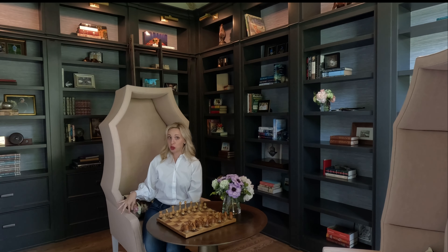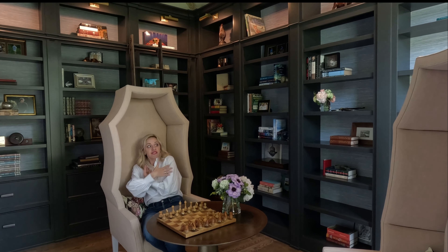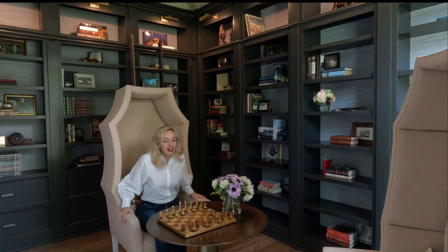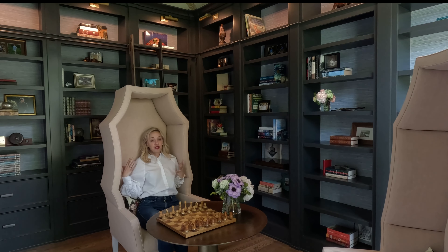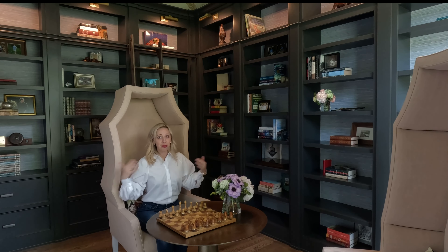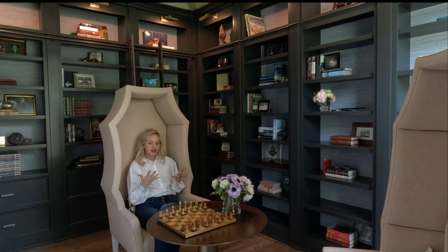I want to tell you about this chair. This is called a coffin chair because it looks like a coffin. Kind of creepy, but actually really comfortable. Super fun. If you like to be enclosed and cozy, this is kind of the chair for you. But what I really love is the idea of reading a book here — and that feels good.